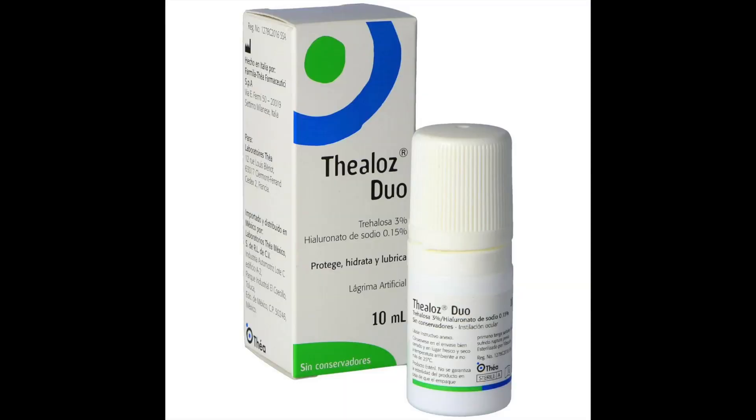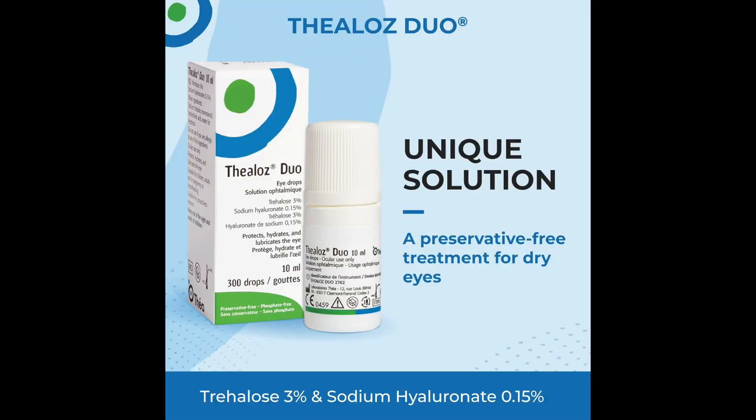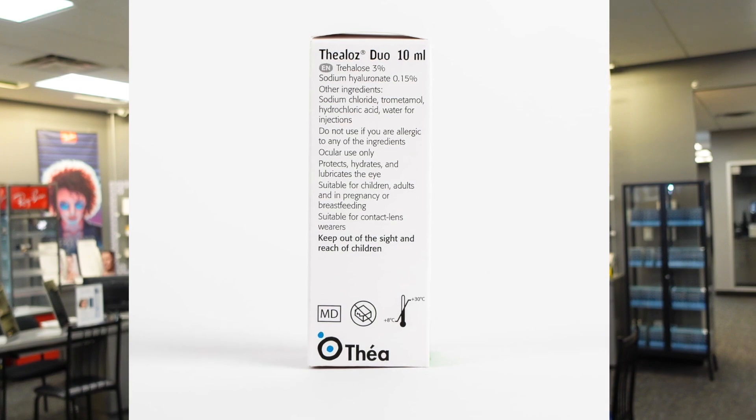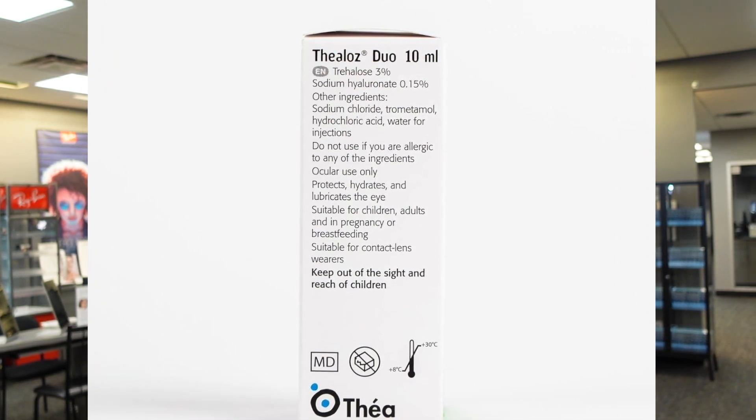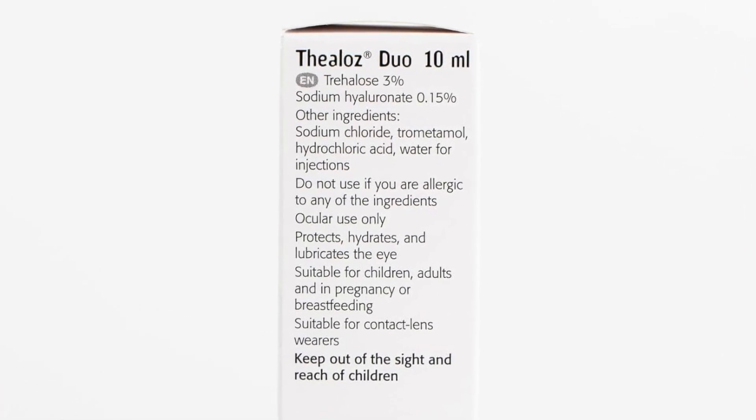So what is this magical drop that's so popular in Europe? It's called Thealoz Duo. Thealoz Duo is produced by a company called Thea, located in France — an independent pharmaceutical company started by the Chabray family that is only dedicated to producing products for the eye. They've created Thealoz Duo as their answer to treating dry eye disease. Thealoz Duo has two active ingredients: 3% trehalose and 0.15% sodium hyaluronate.